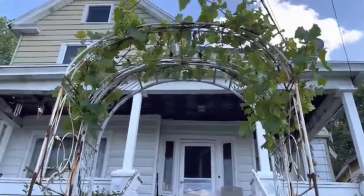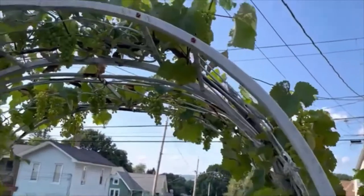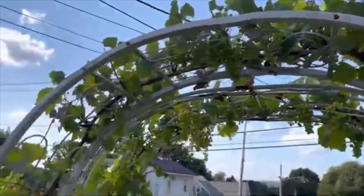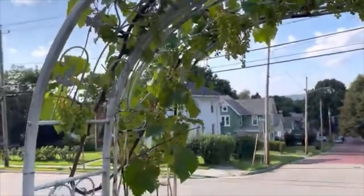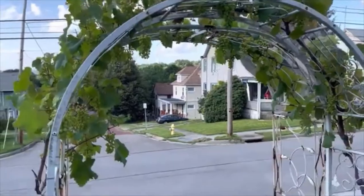The fruit will turn purple when they are ripe. The skin of the grapes is sour, but the flesh is sweet. The plant is subject to mildew and fruit rot, so there are some yellowing and browning leaves and black fruit.